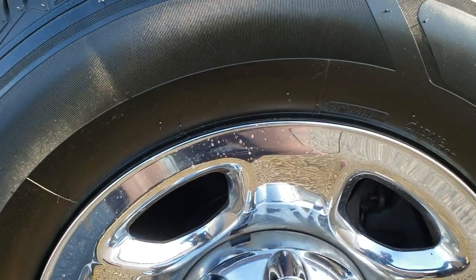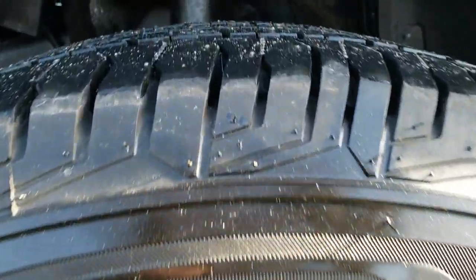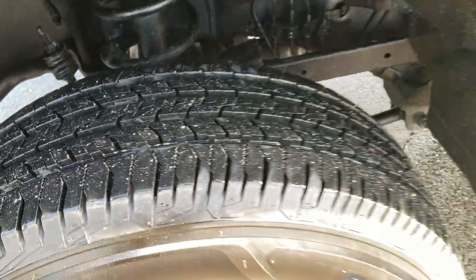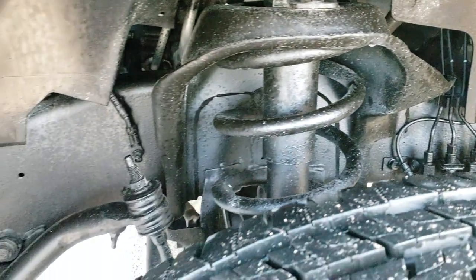It has the steel rims with the chrome covers and LT265/70R17 tires. These are brand new tires on this truck — all the tread left. The frame and underbody is very nice and clean.